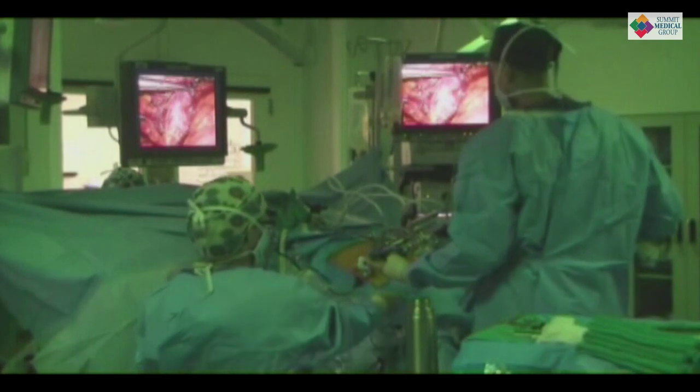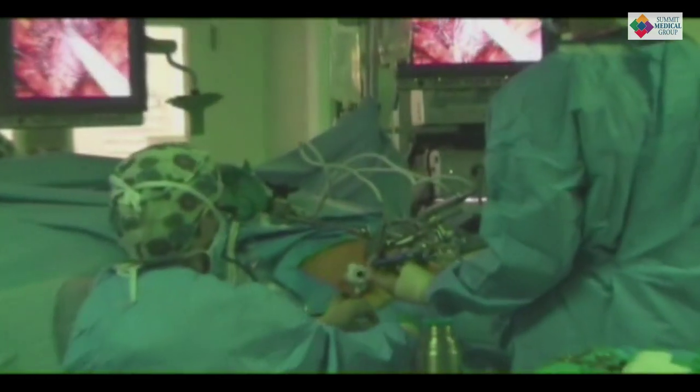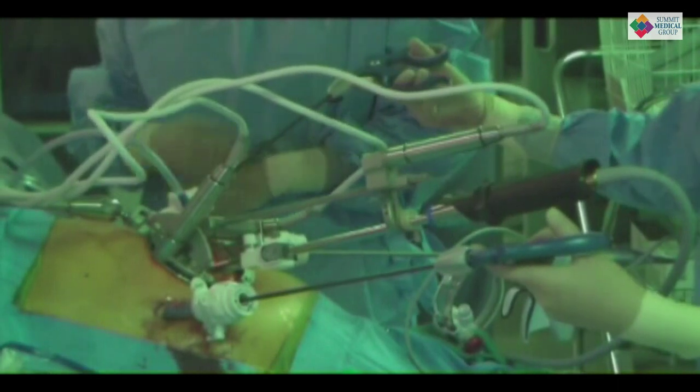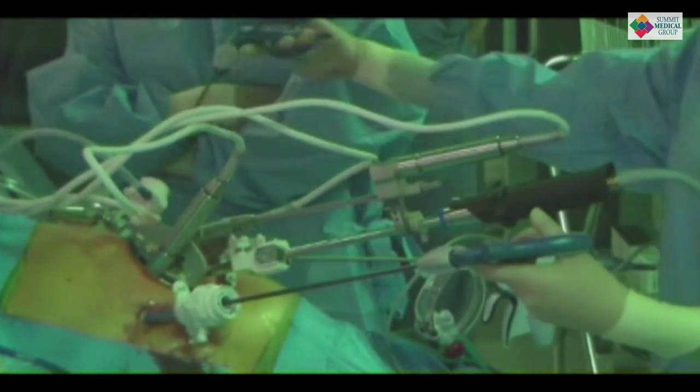He wanted to go back to work, and he did. He's a young man with young kids, and he's already working. If it had been the traditional open approach as opposed to the minimally invasive, he would have had a big abdominal incision and a big chest incision called a thoracotomy. People used to have a lot of breathing problems because of this — they physically can't take a big breath because they're in too much pain. But because we did it with keyhole incisions in his belly and his chest, he was eating in a week, home in a week, and back at work in two weeks.